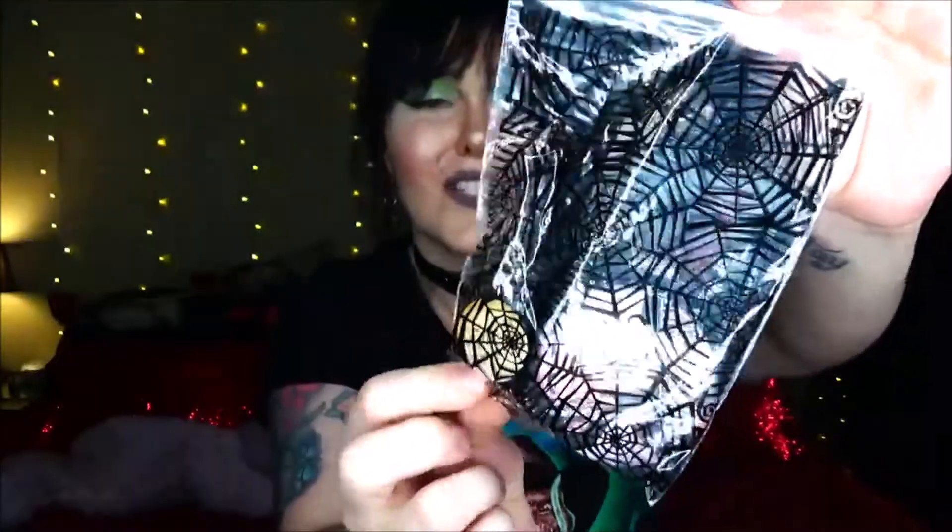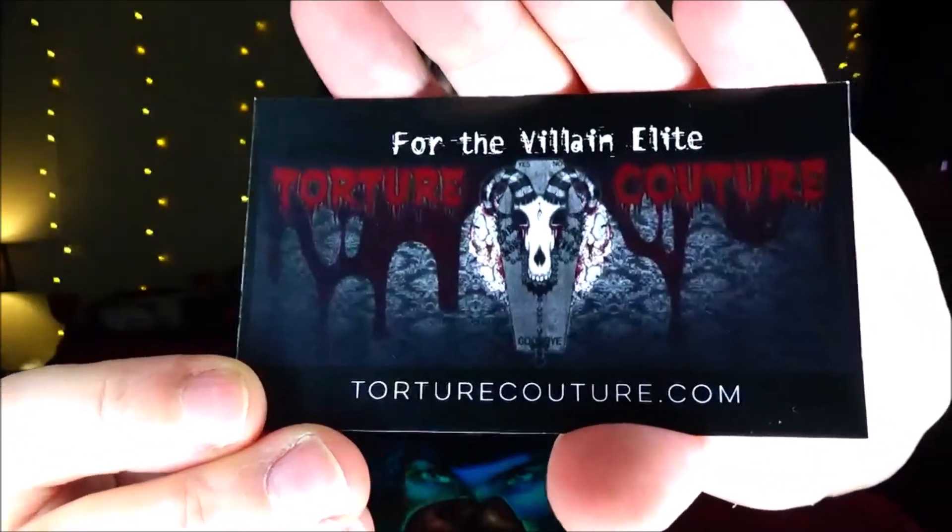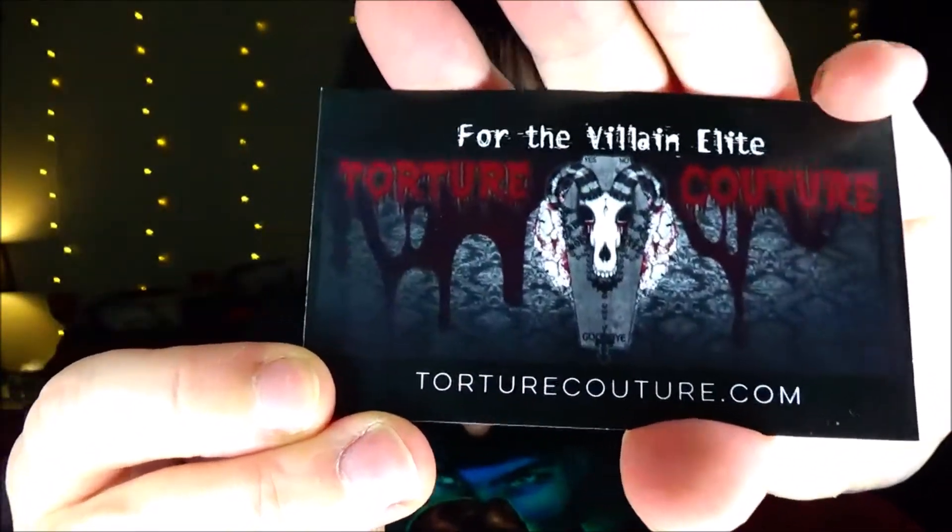The last thing is this cute little spiderweb goodie bag. There's a little business card in there — tortureculture.com.